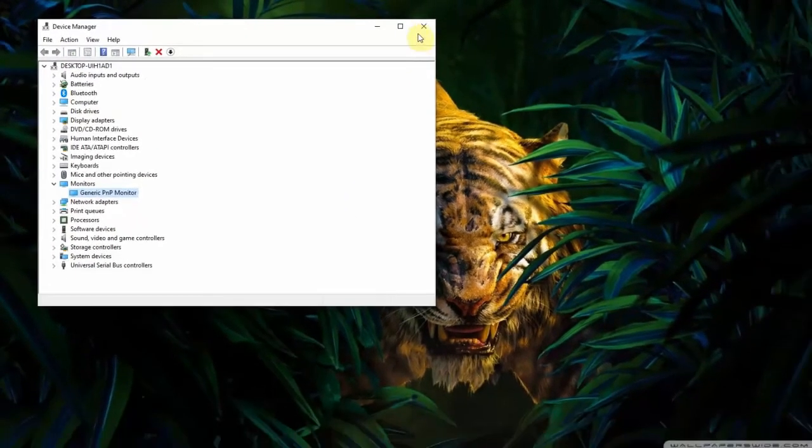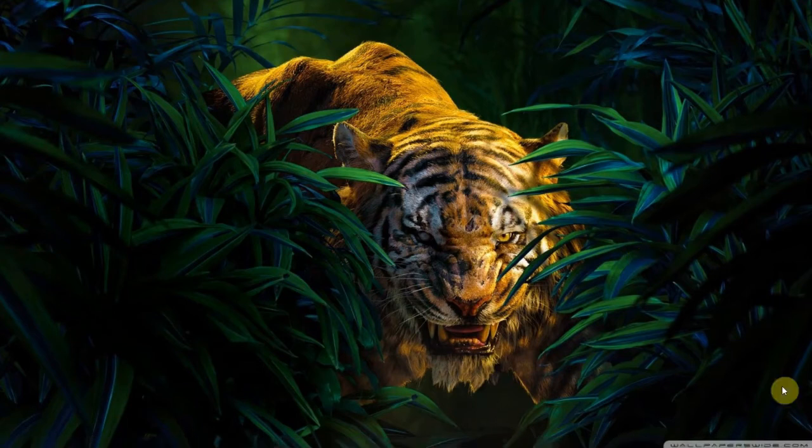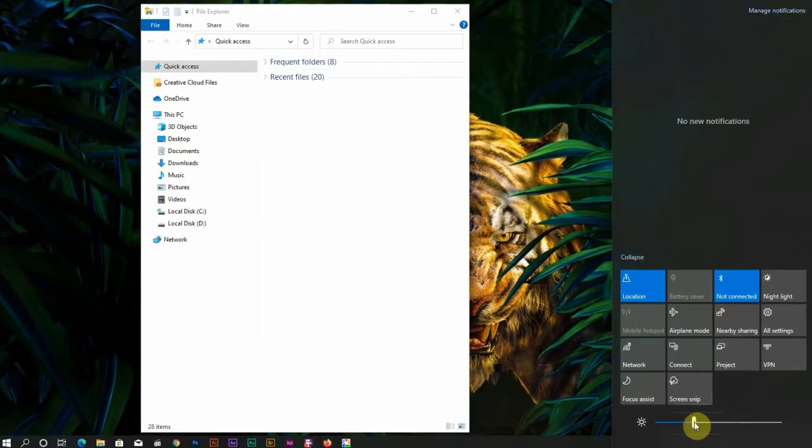Once it has finished, your screen brightness should be working. You can't see mine because the screen recorder doesn't record the brightness. Also, you might need to restart the computer for it to take full effect.